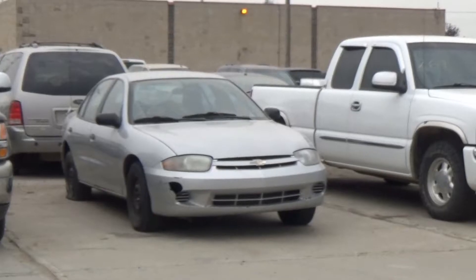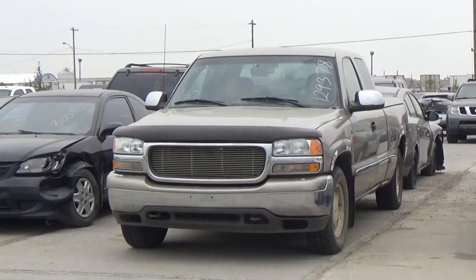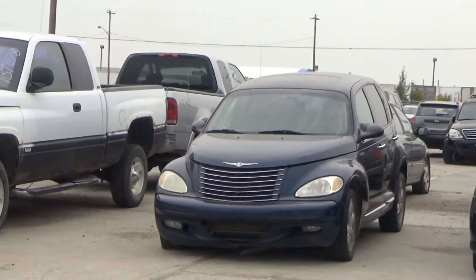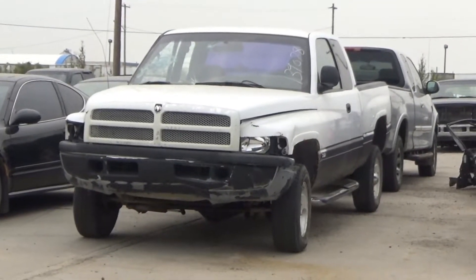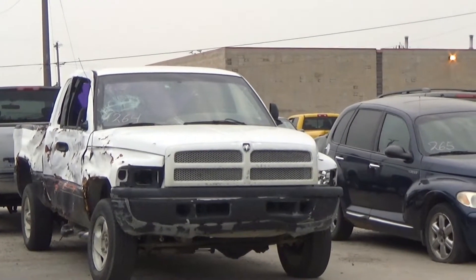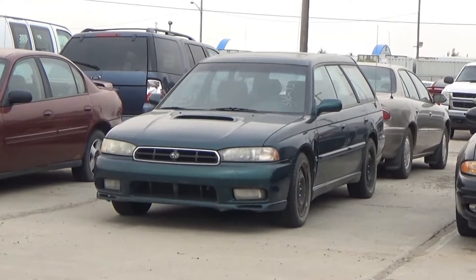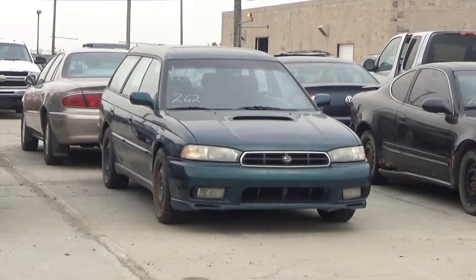Lot number 268 is an 04 Chevrolet Cavalier, AOD, with air. Lot number 267 is a 2000 GMC Sierra 1500 3-door Short Box with topper, V8 AOD, loaded, power seat. Lot number 266 is an 04 Honda Civic, AOD, with air. Lot number 265 is an 03 Chrysler PT Cruiser Limited Edition, AOD, loaded, leather heated seat, power sunroof. Lot number 264 is a 2000 Dodge Ram 1500 4-door Short Box. Lot number 192 is a 2014 Jeep Cherokee Trailhawk, V8 AOD 4x4, loaded.